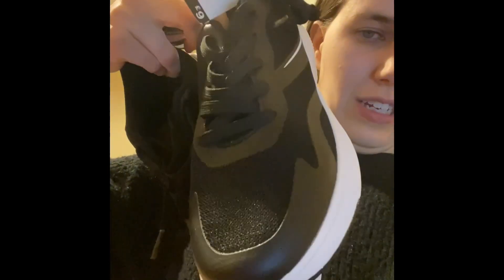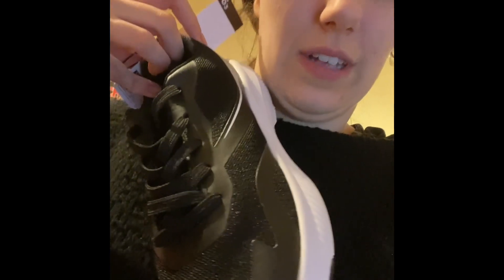First of all, I got these trainers — they're like memory foam ones. They were nine pounds. These are mostly for work because the job I'm starting requires you to wear black, so I hope they like the white on them. I thought these were a bargain and they're really comfortable when I tried them on, so that's why I got them.